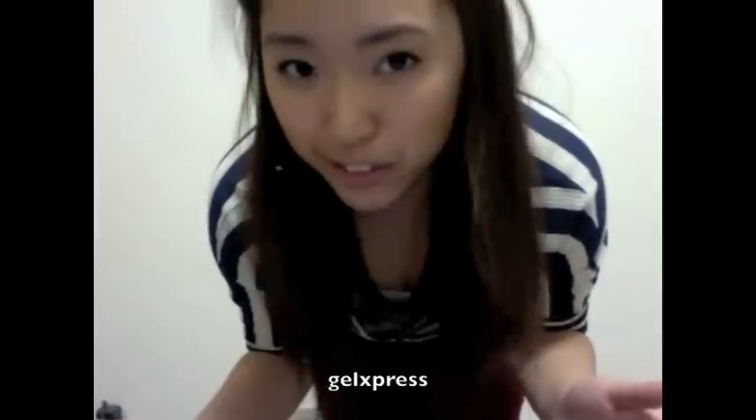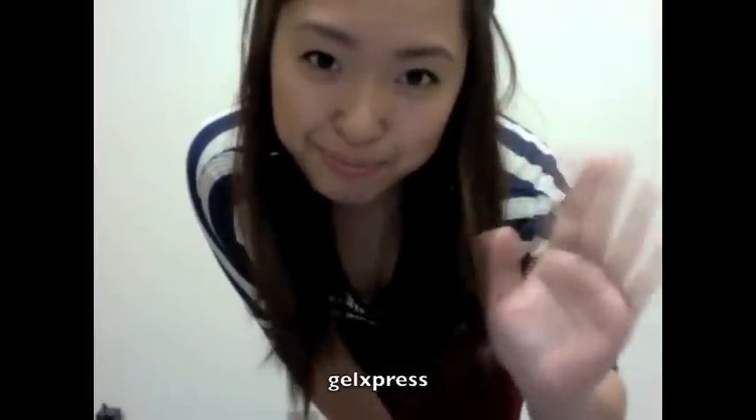Thank you guys so much for watching, and if you have any more requests, try to leave them on my channel page, with this video, or just message me on YouTube. Thank you so much for watching and for supporting me. Don't forget to comment, rate, and subscribe. I'll see you guys in the next video. Bye!